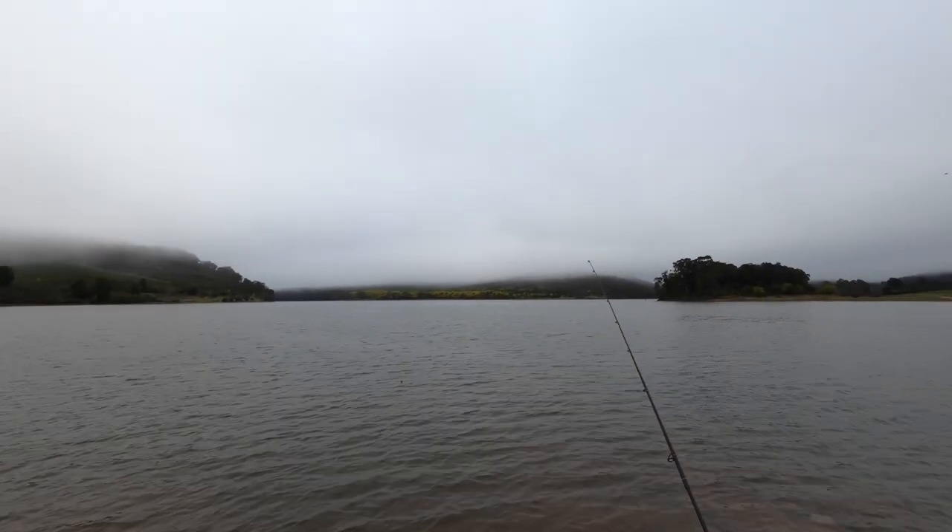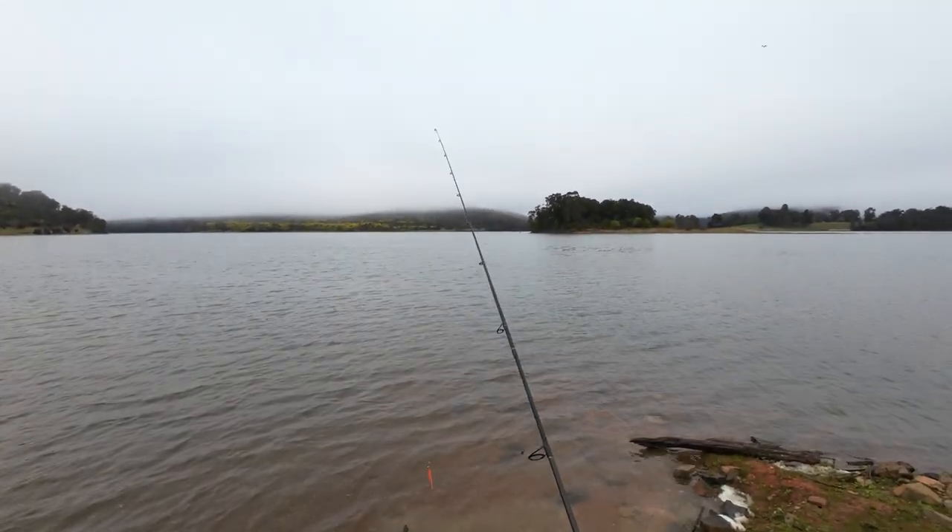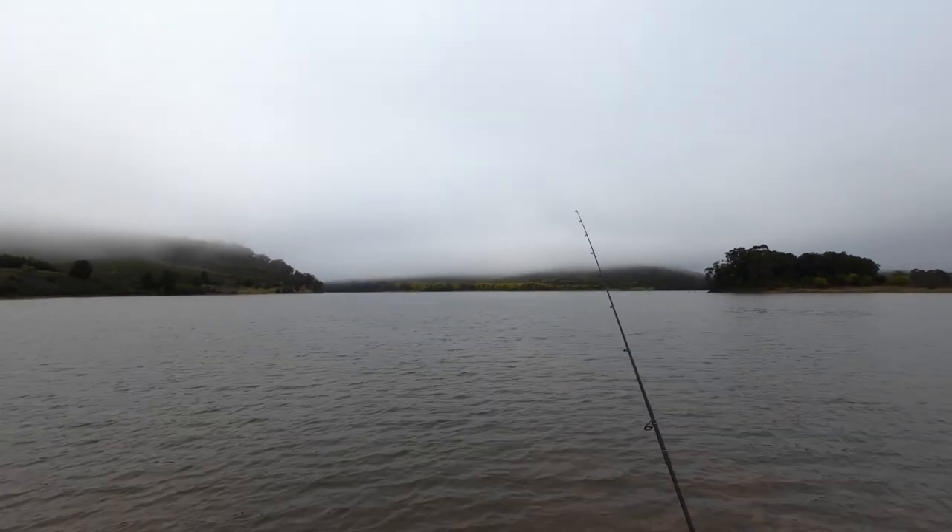G'day folks, this morning I'm at Lake Buffalo. I'm not fishing off the bank as it may appear — I'm with my dad and we're going out in the boat to chase some redfin. You're watching Robbie Fishing.